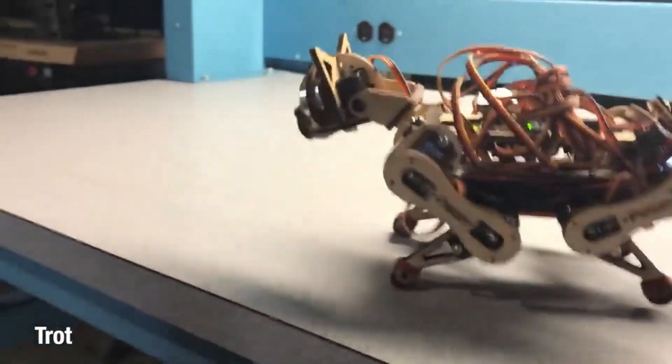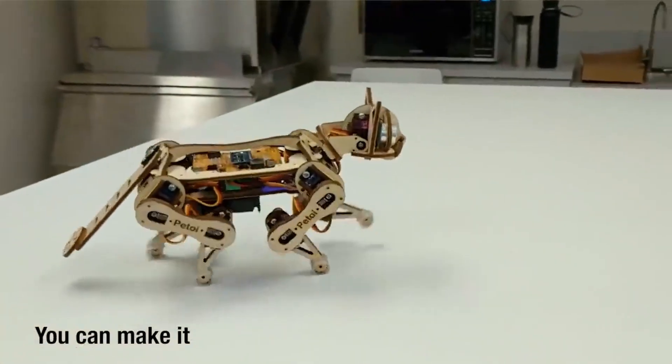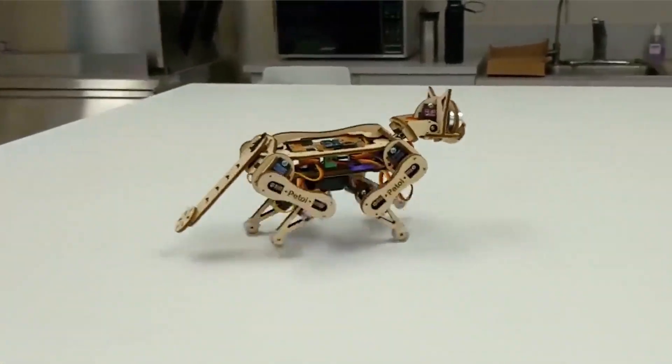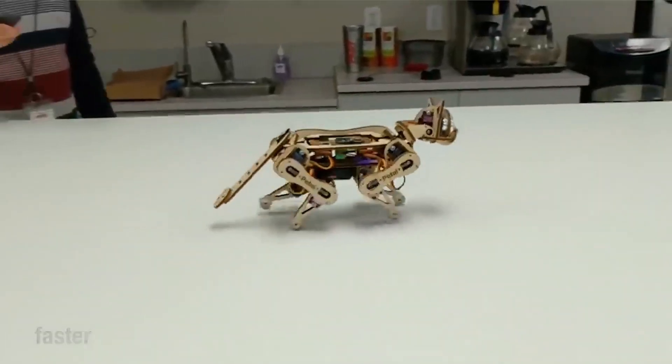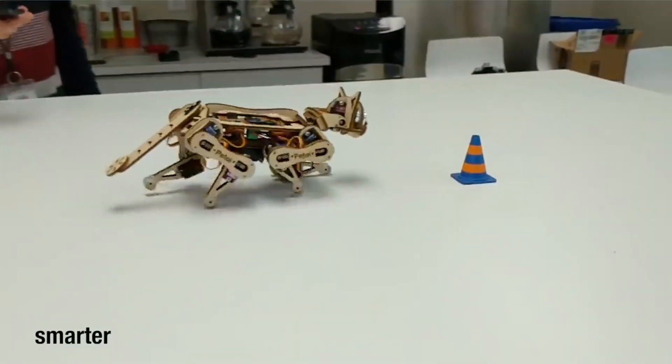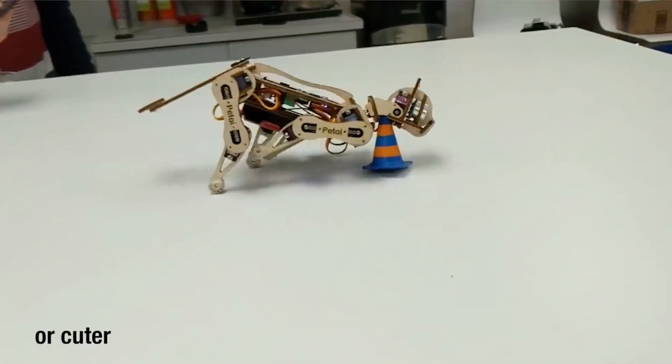This robot serves as an excellent tool for programmers to test their coding and programming abilities. The sonar sensor allows it to measure distances while the IMU ensures stability. The use of servo motors enables the robot to walk like a normal pet, making it even more realistic.